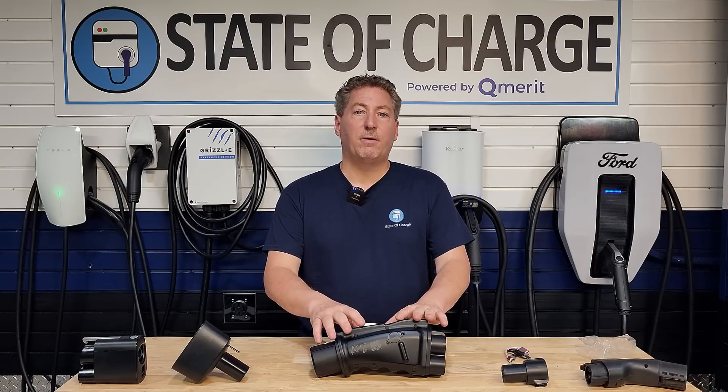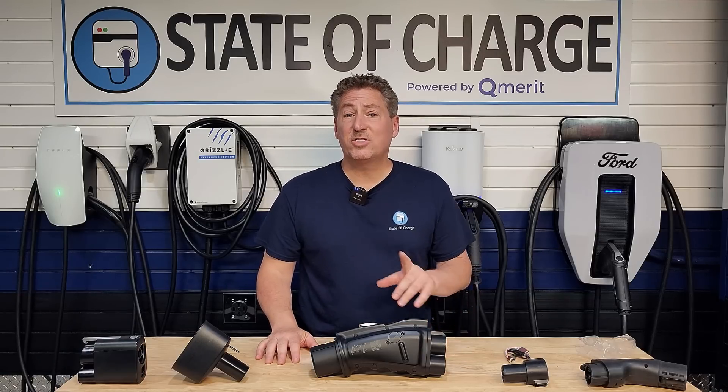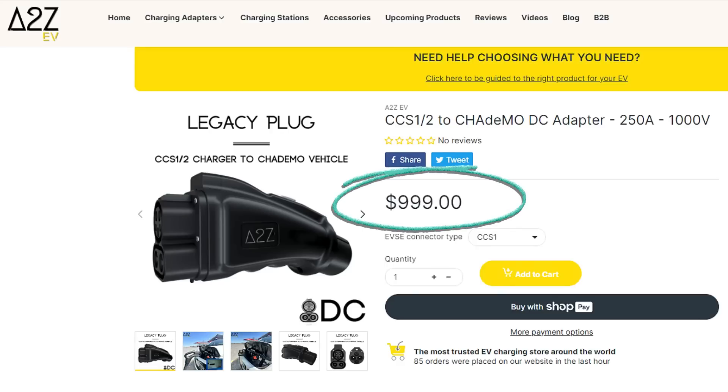They've set up a discount code: use 'stateofcharge' — all one word — and you get 10% off. This is for a limited time and I don't know how long they'll run it, but for now, using the state of charge coupon code gets you 10% off.